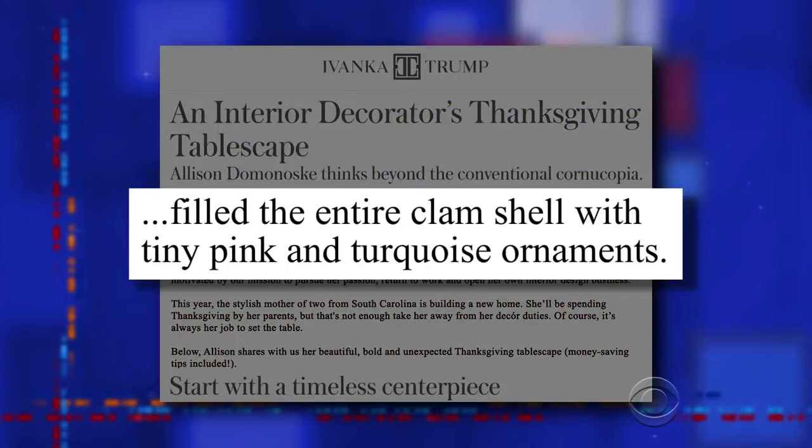At least the clam is reusable. According to the article, for Christmas last year, they filled the entire clam shell with tiny pink and turquoise ornaments. IvankaTrump.com really is your number one source for ideas on how to humiliate clams.